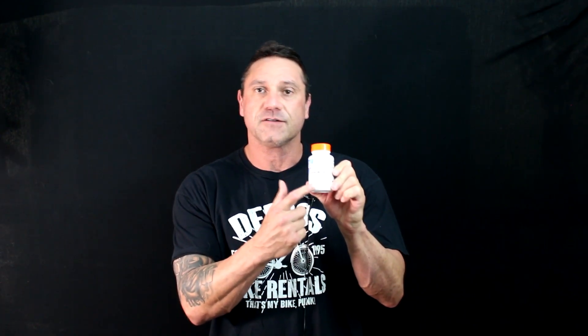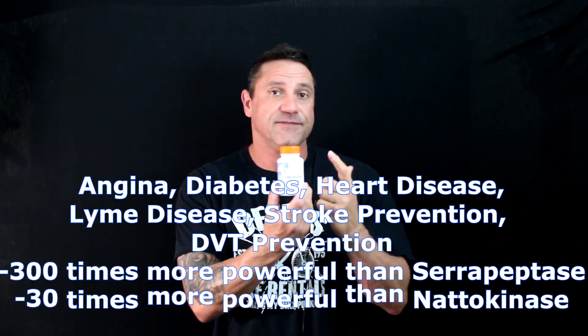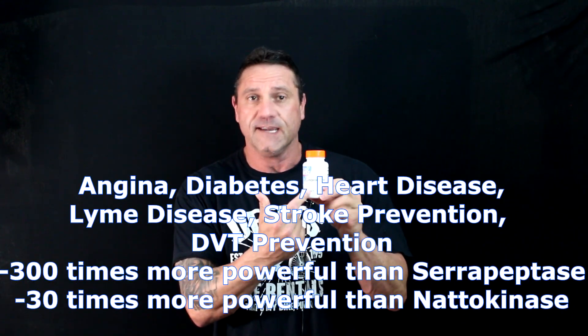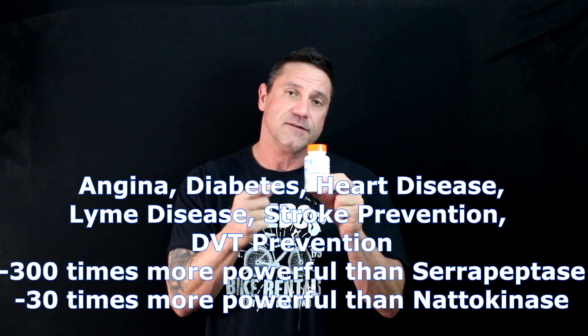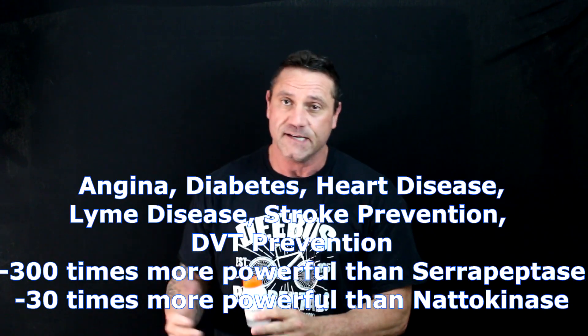Lumbrokinase is phenomenal for cardiovascular health. What it does is go to the scar tissue fibrin and help pull it out. Lumbrokinase is a phenomenal product, a little more costly. It is 300 times more potent than serrapeptase and 30 times more potent than natokinase.